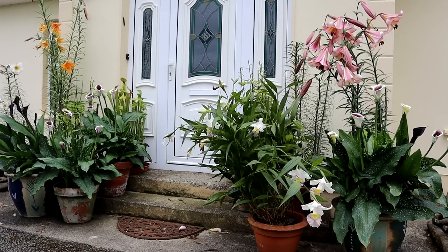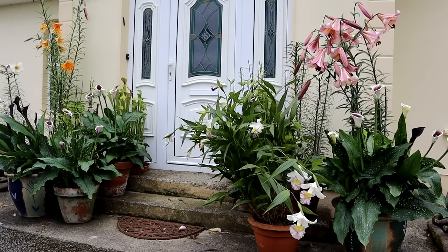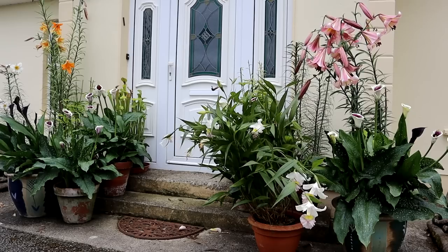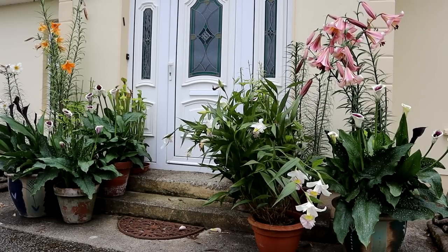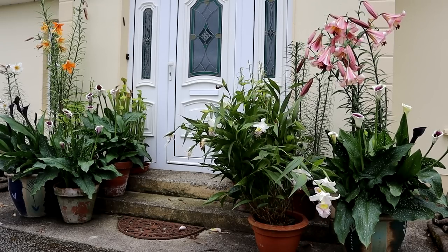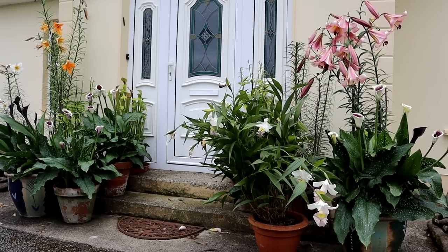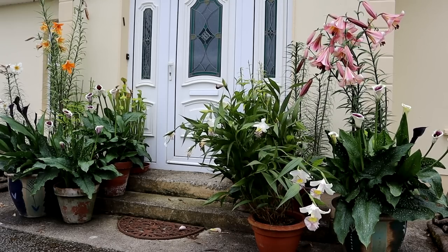I'm also going to give updates on previous projects — my day lily bed, for example. How has that done? The answer is really quite spectacularly. But anyway, let's start right here with the pot display in front of my front door.